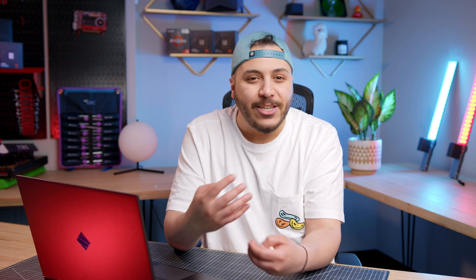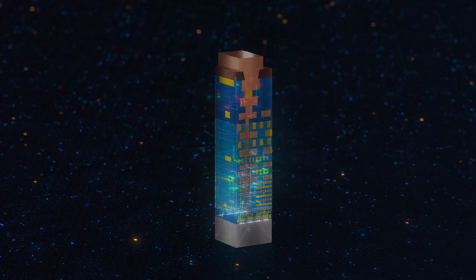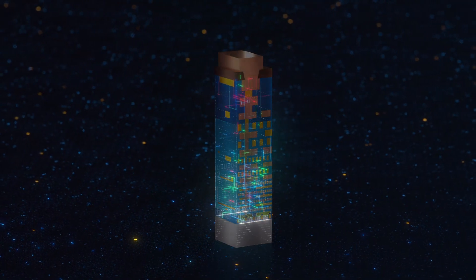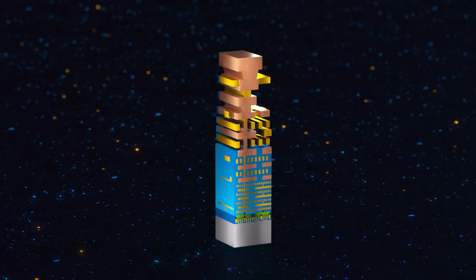Intel wants to fix that, and almost two years ago they explained how. Essentially, right now, power and interconnect wires in their CPU dies are kind of intermingled in a single layer, and this unfortunately creates interconnect bottlenecks. Interconnect is what allows one part of the CPU transistors to talk to another part. The CPU transistor layer is what is at the bottom here. Their solution? Power vias.